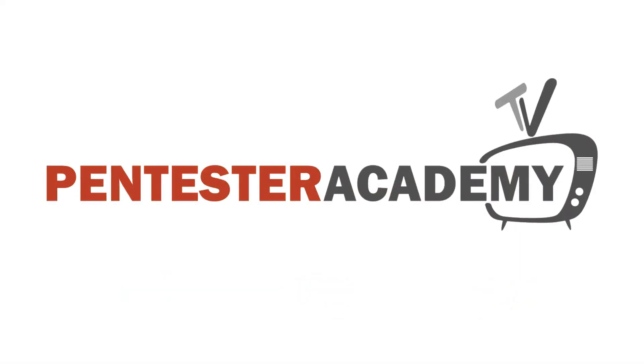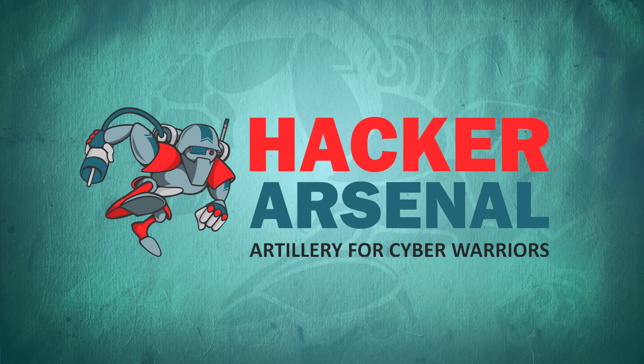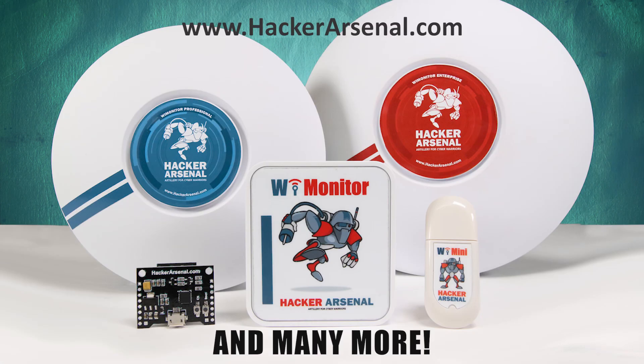This episode is brought to you by Pentester Academy, the leader in online cybersecurity education. Join over 10,000 professionals from 90 countries to learn security online. Also brought to you by Hacker Arsenal, artillery for cyber warriors. Visit us on HackerArsenal.com to check out our latest attack defense gadgets. Thanks for watching and we'll see you next time.